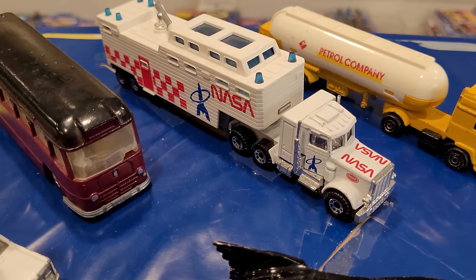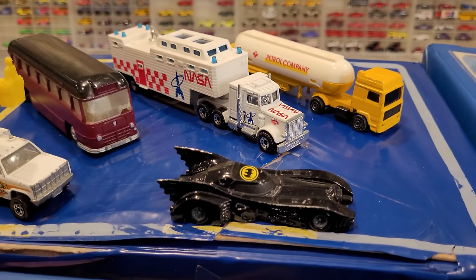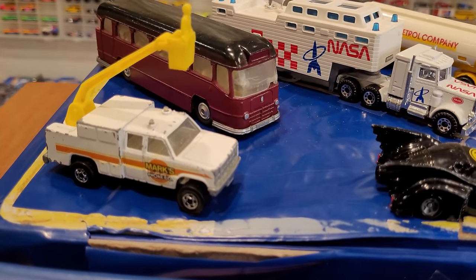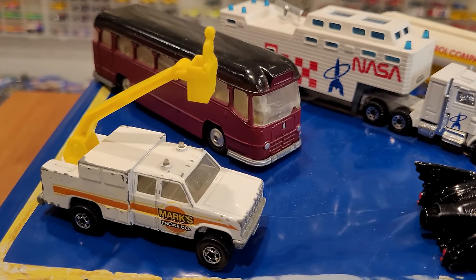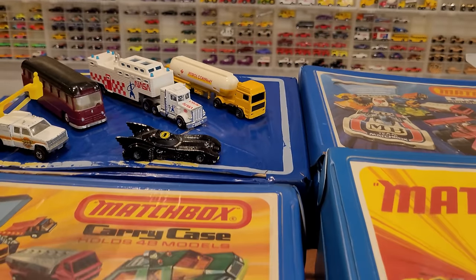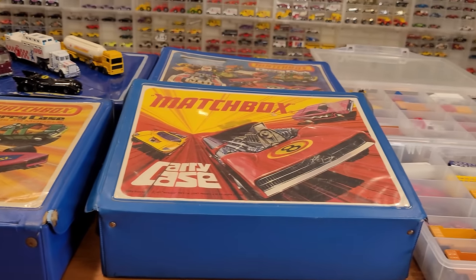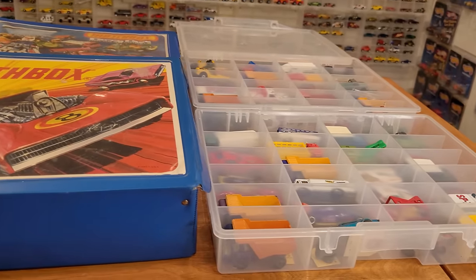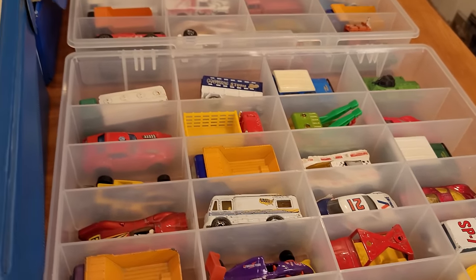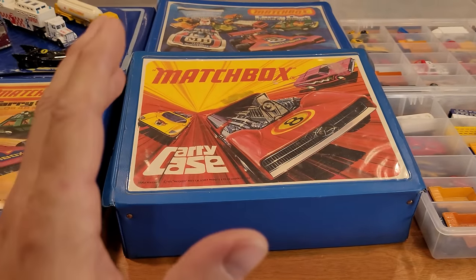Check out this Matchbox NASA Space Truck, as well as some Majorette, Corgi, and Ertl. Hot Wheels, of course — got a few vintage Hot Wheels in here. And a big old Dinky bus. Those are the ones that didn't fit in the four 48-car cases, all filled to the brim with probably more than 48 cars, and two Plano cases absolutely stuffed full of old vehicles. So without further ado, let's go into a vintage car review.